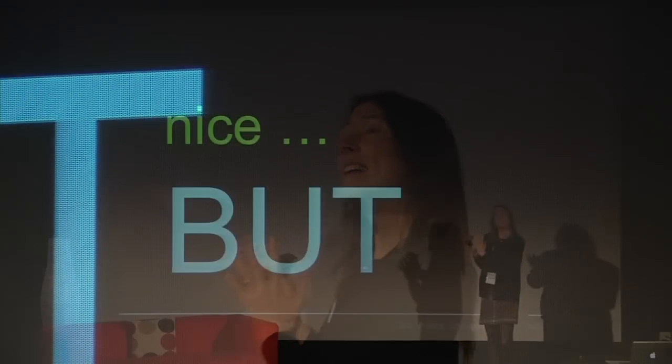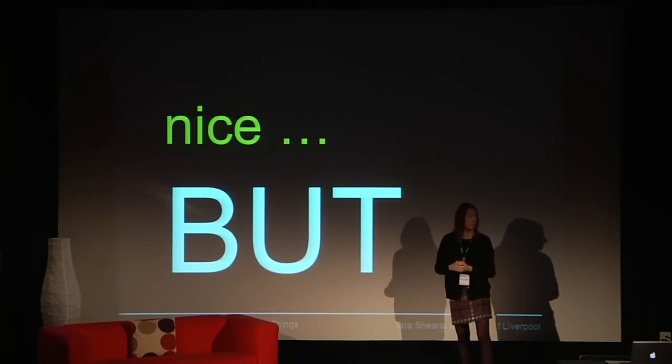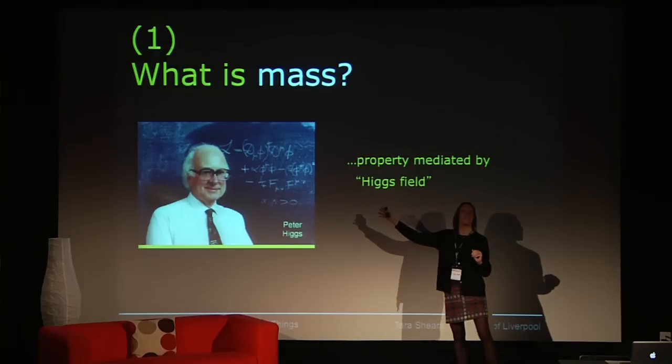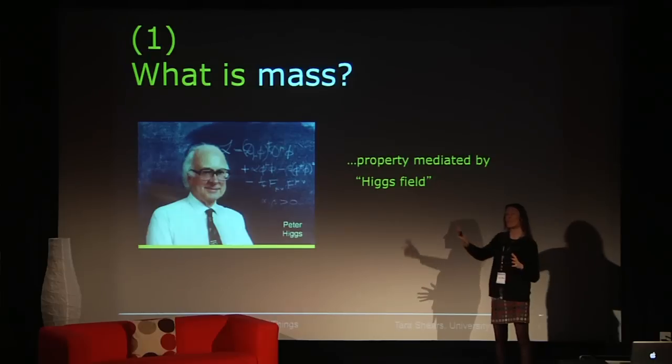Even more worrying is the fact that we don't even know if the theory is right at all — it could just be very good at predicting what we see in experiments and come from a completely wrong standpoint. And that's because of the one missing ingredient: mass. Because the theory as described predicts everything to be mass-less. So in order to describe a universe where we know things are massive and heavy, we have to add an explanation of why fundamental particles have their mass. There is at least a theory that tries to explain this — not a new theory, first put forward in the 1960s by many people, among whom was a man called Peter Higgs.